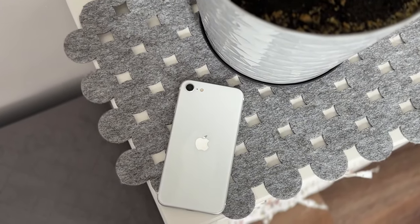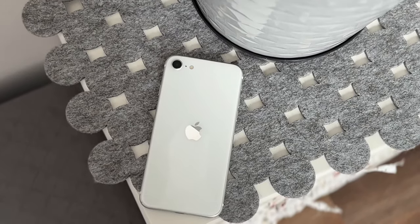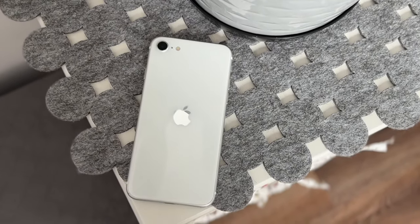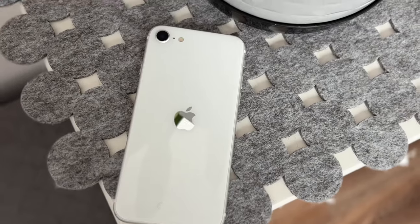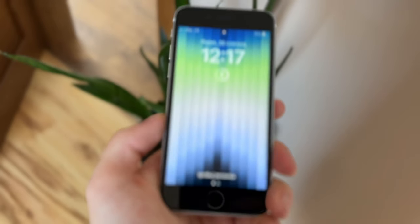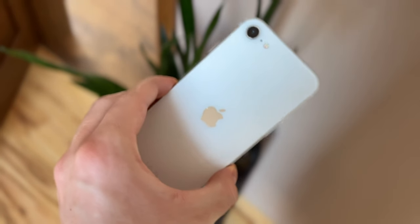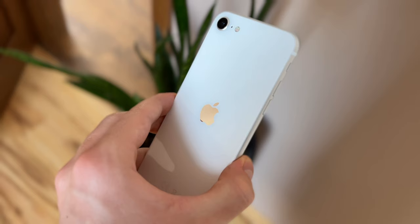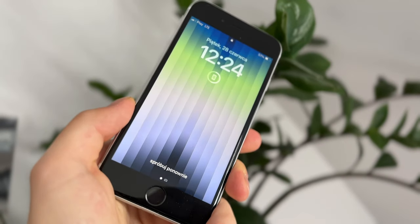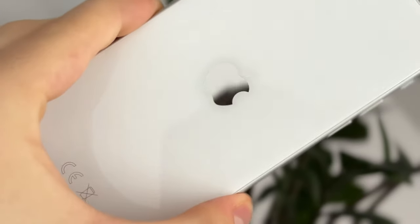Jeśli mieliście wcześniej iPhony typu 6, 7, 8, to na pewno będziecie się tutaj czuć jak w domu, ponieważ bryła tego telefonu jest niezmieniona od około 10 lat. iPhone 6 wyszedł w 2014 roku i wyglądał bardzo podobnie. Jest to mega zachowawczy telefon, choć z drugiej strony może to się też wielu osobom podobać. Natomiast w środku telefon został mocno odmieniony, szczególnie przy iPhone 6.